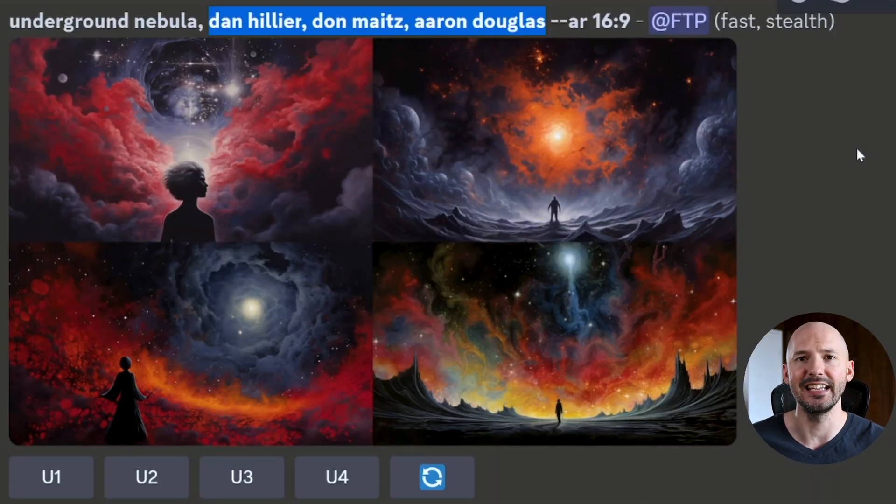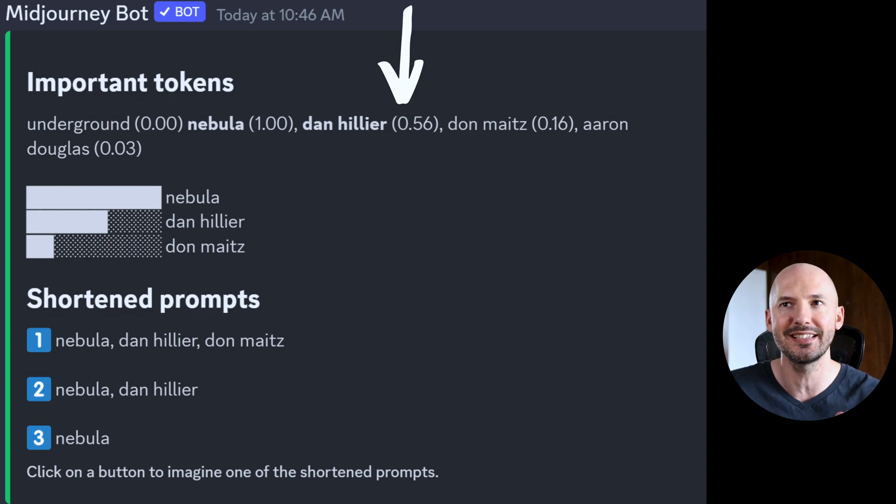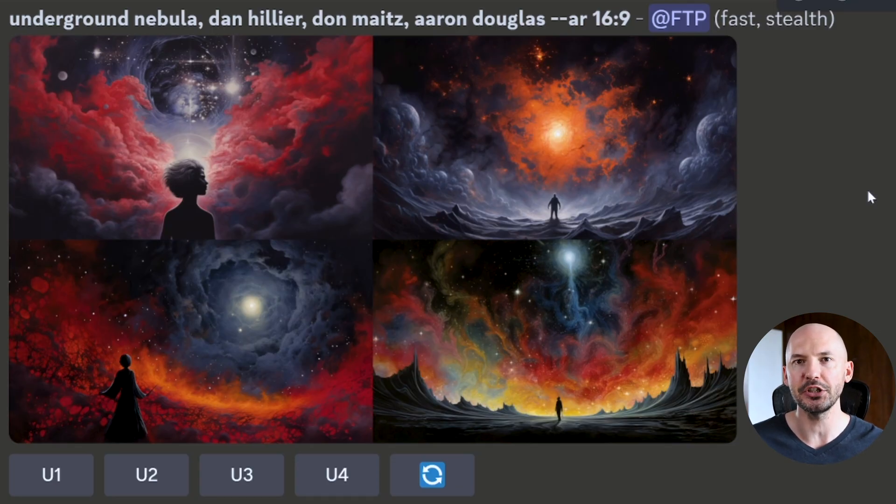So what happens when we mix up the prompt? Here are the results — Dan Hillier is now at the front. Are the images that different? Maybe the color scheme of Aaron Douglas shows up a little more, and Dawn Mites has moved to the back, although in number four it'd be tough to argue. My point is that it's not abundantly clear that Dan Hillier is now the most important thing. But when you run it through the shortened command, Dan Hillier is the most important at 0.56, Dawn Mites is at 0.16, and Aaron Douglas is down near zero at 0.03. But were the generations that different from each other? I don't think so, although Midjourney would have you believe that it weighted the words very differently.